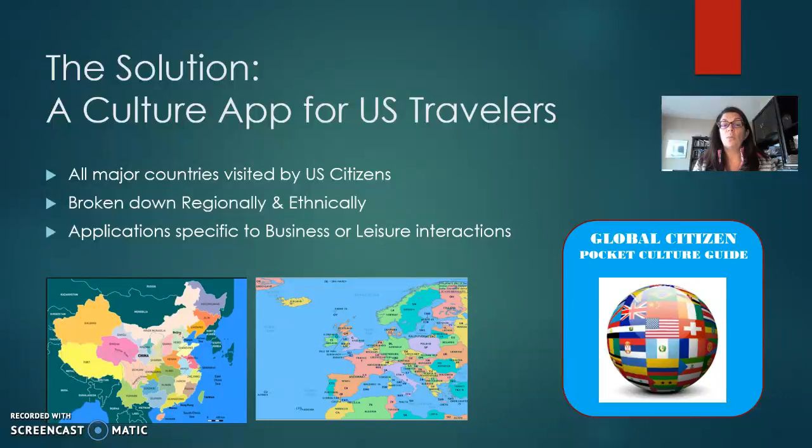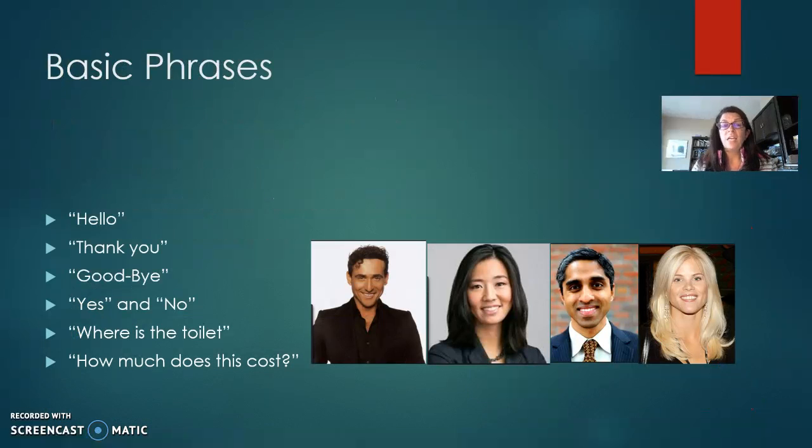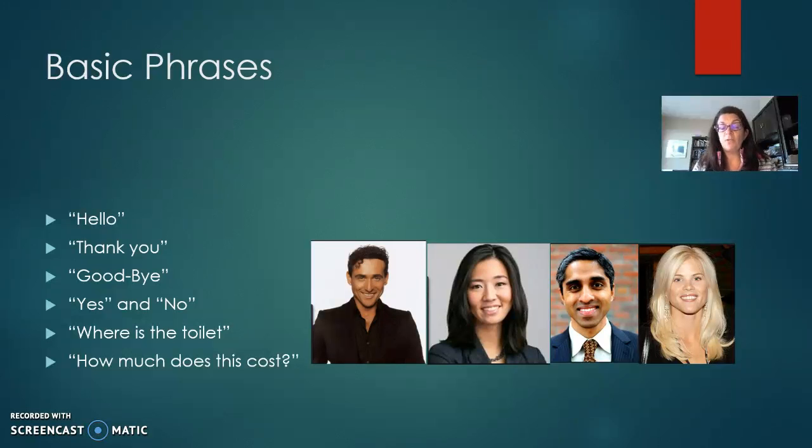The solution is the Global Citizen Pocket Culture Guide. It includes all major countries visited by U.S. citizens, it's broken down regionally and ethnically, and it includes applications specific to both business or leisure interactions. Included in this app would be basic phrases that help you get around, spelled out phonetically, with the opportunity to click on the face of a native speaker who would pronounce it for you.